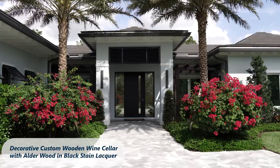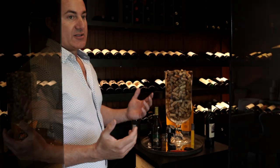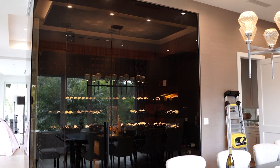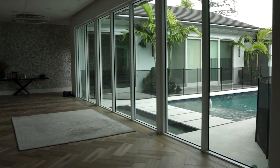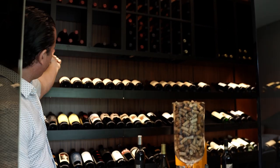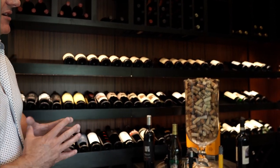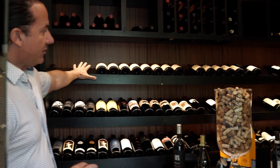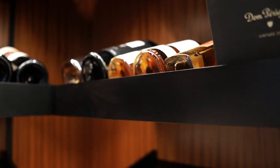Hello again, this is Steve from Wine Cellar Designers Group. We're here in West Palm Beach Gardens, Florida. This cellar has a 616-bottle capacity. We wanted to do something very unique for the space to match the décor of the house, so we routed a channel into the wood to create a good LED light source to illuminate all the different reveals. This is alder wood with a black stain and lacquer.